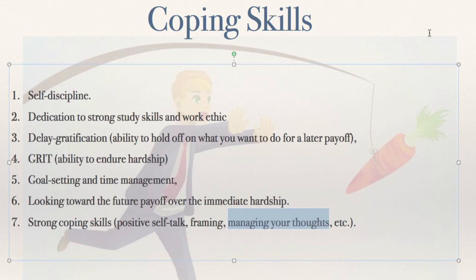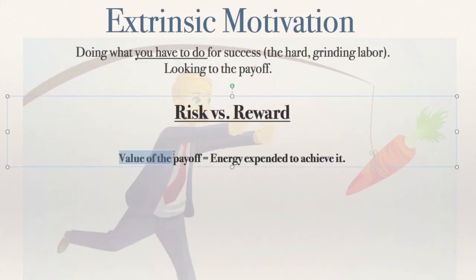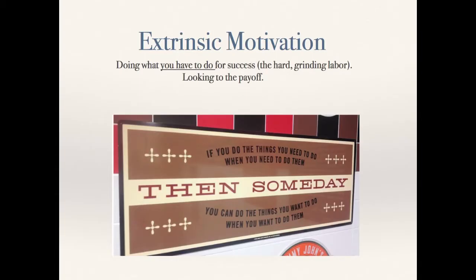And then managing your thoughts — there are many ways to do that. It's called metacognition: thinking about how you think. If you catch yourself in a rut going oh, I can't do this, you can think about how you think and go, oh, I'm doing it again, I need to go back and do positive self-talk. In summary, the formula is: how bad you want the thing will be shown in the energy you expend to achieve it from a day-to-day basis. At Jimmy John's there's a sign that sums it up very well: if you do the things that you need to do when you need to do them, then someday you can do the things that you want to do when you want to do them. Hope you found this helpful — I'll see you guys in class. Bye-bye.